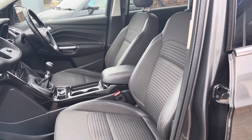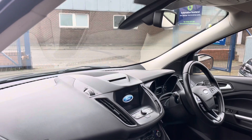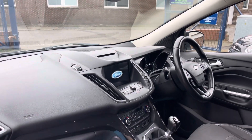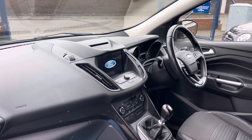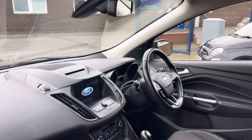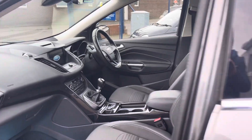The interior is all in very nice condition. You've got your sat-nav and Ford Sync system, Apple CarPlay, climate control, and a multi-function steering wheel. Being a Titanium model, it is very well specced.